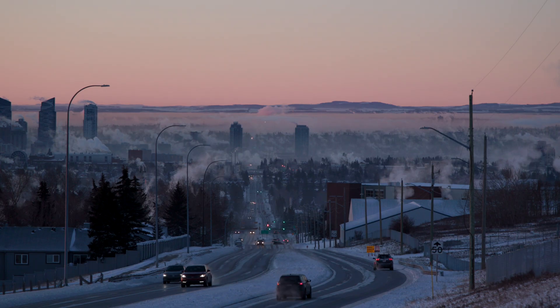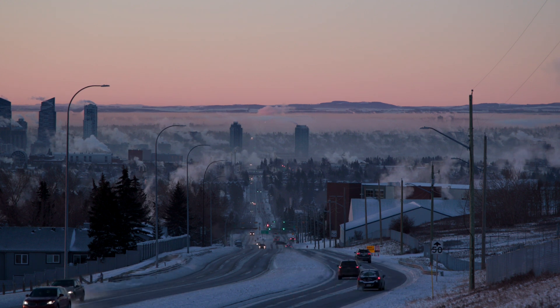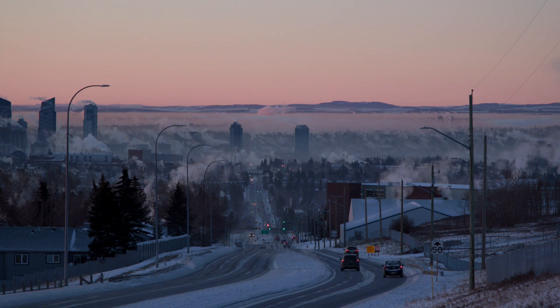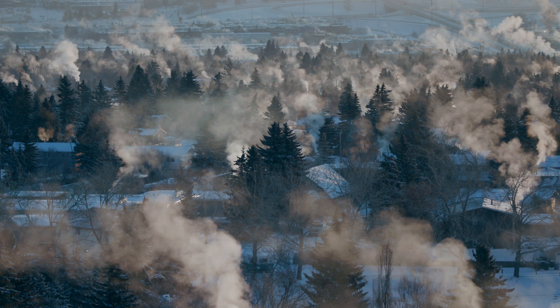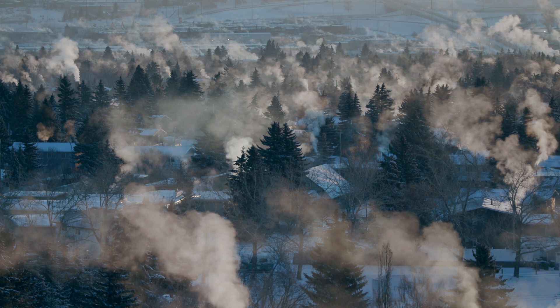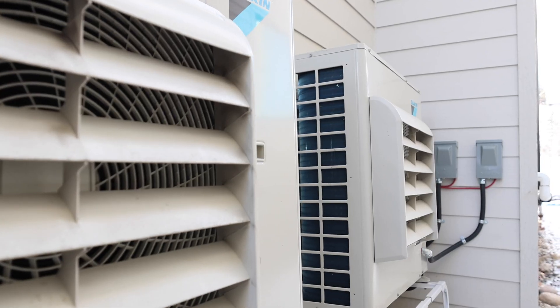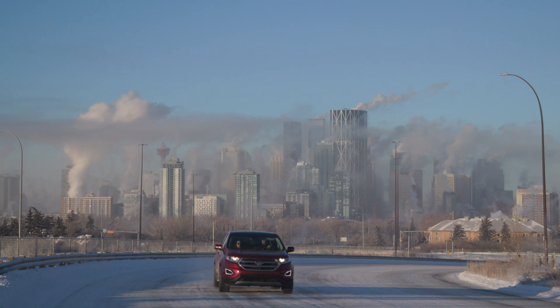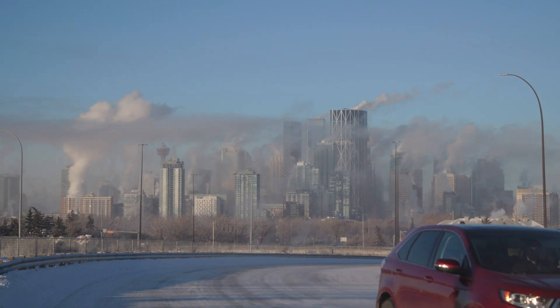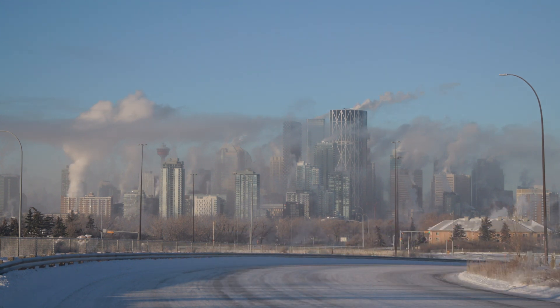Just recently, we had a cold snap here of minus 38 with wind chills down to the high minus 40s. During this period, my air source heat pump stopped working outside and we had to switch back over to our backup electric heater.